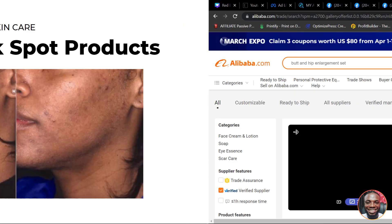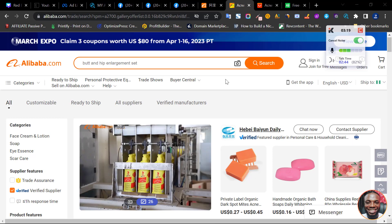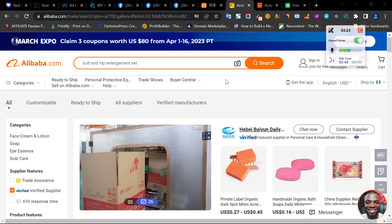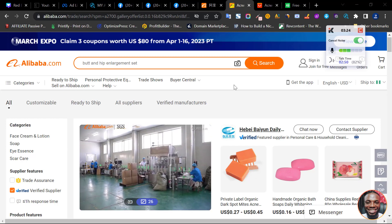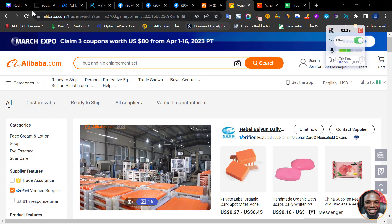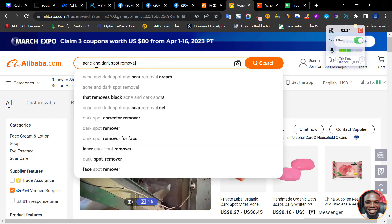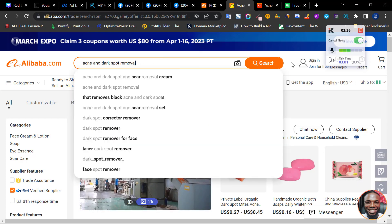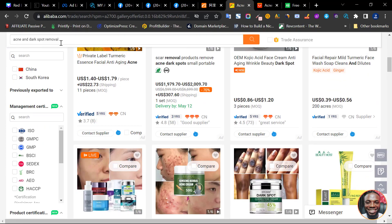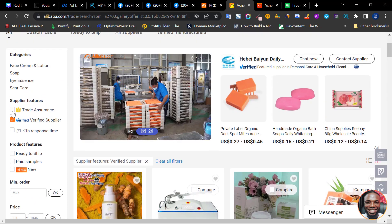Where can you get this product? I use different sites for sourcing — I've done a video on this channel showing how I source products. One of the websites I use is Alibaba. I come to Alibaba and type in 'acne and dark spot product,' click search, and it shows me lots of products for that keyword. I then filter by verified supplier and trade assurance.